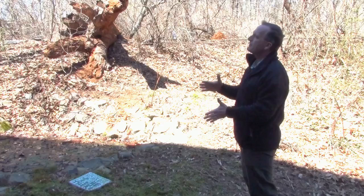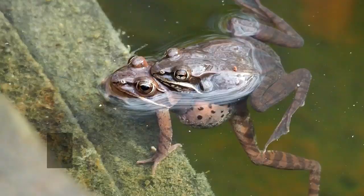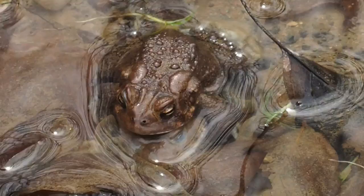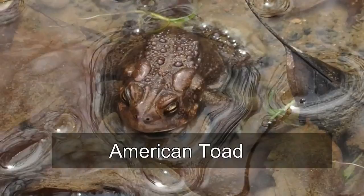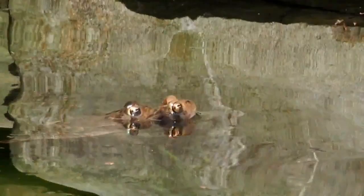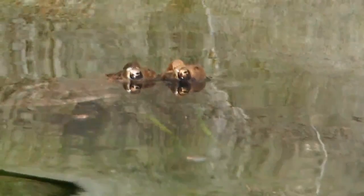The breeding time varies by species. Spring peepers and wood frogs are really early breeders. American toads are around May. Pickerel frogs are in between. Gray tree frogs are even later — as late as June. Wood frogs can be active as early as February if it's warm weather. They're all temperature-driven.